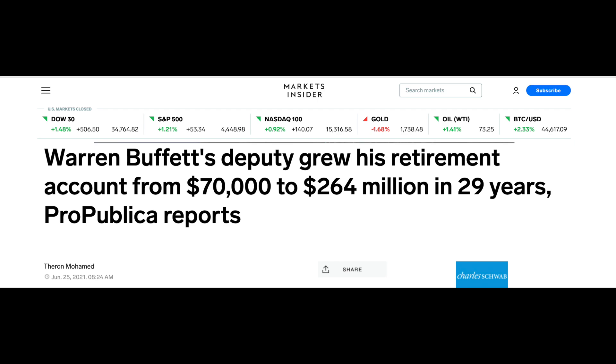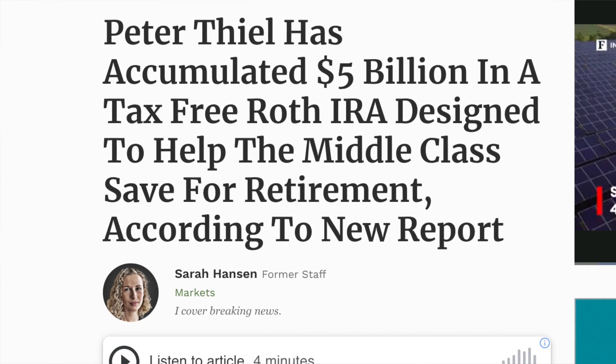The Roth — an investment vehicle originally designed to help middle-class Americans put away money for a more secure retirement — is also being utilized by some of our nation's wealthiest constituents. Warren Buffett, for example, has a Roth IRA with over 20 million tax-free dollars in it. Ted Welschler, Buffett's top lieutenant at Berkshire Hathaway, has $264 million in his Roth. But that's nothing compared to Peter Thiel, one of the original co-founders of PayPal, who has a Roth with over five billion tax-free dollars in it.